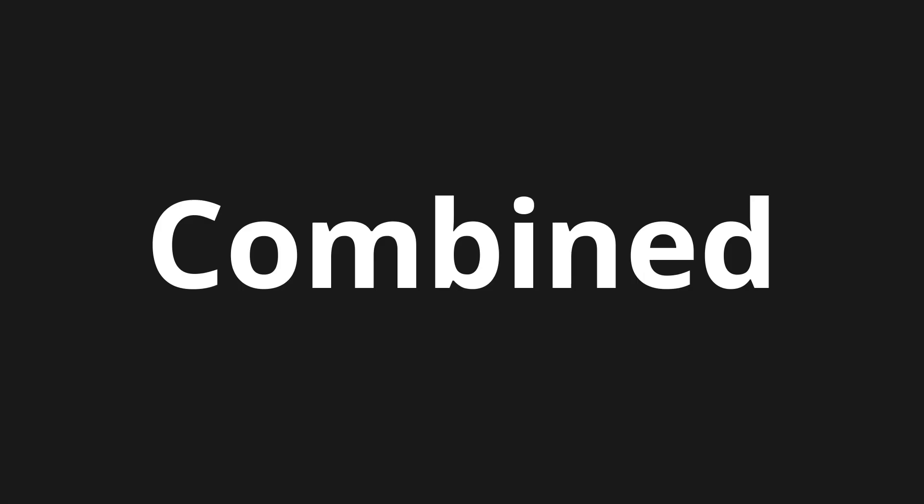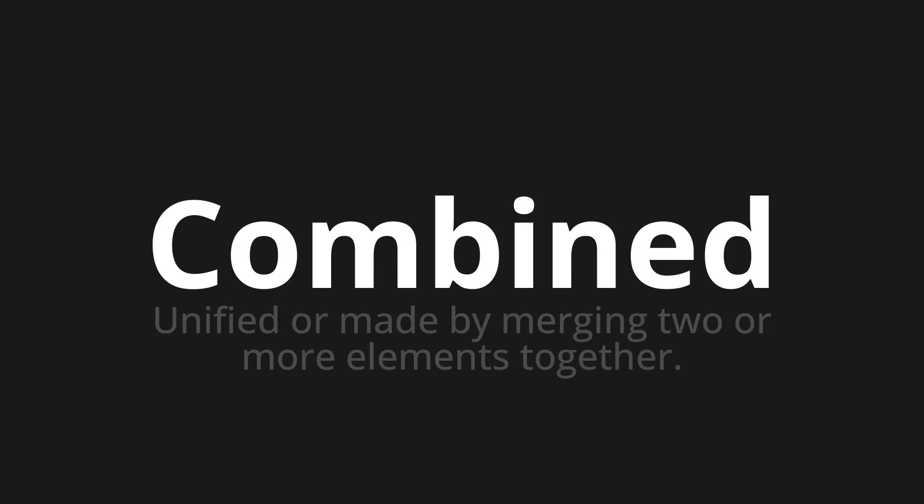Welcome to How to Pronounce. In today's video, we'll be focusing on a new word that you might find challenging or intriguing. So let's dive into today's word. Combined — which means unified or made by merging two or more elements together.